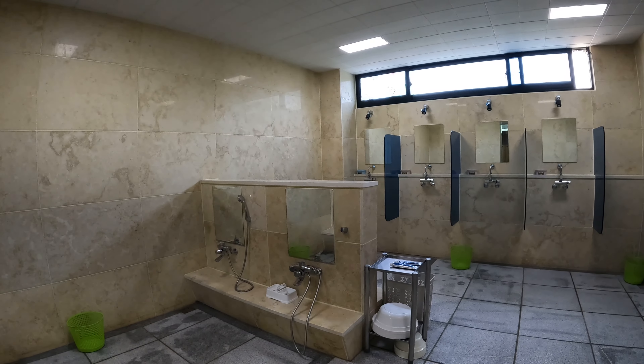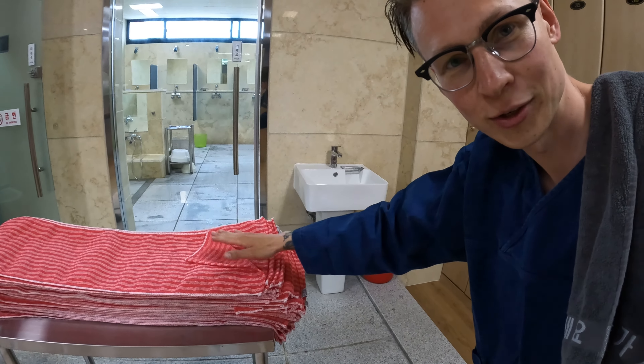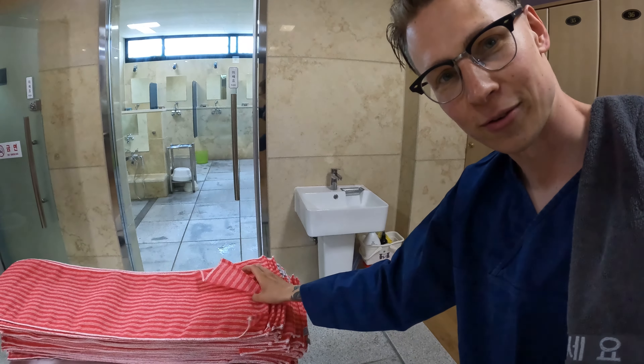I'm quickly going to show you how the changing room looks. It's quite simple — you have lockers where you put your clothes in. One important thing: you also have to wash yourself, and for this you have a shower room next to the lockers. You can use this red cloth here — inside they have soap meant for body wash, it gets foamed really quickly. You mix it inside the cloth, wash yourself, and then you can head to the sauna room.